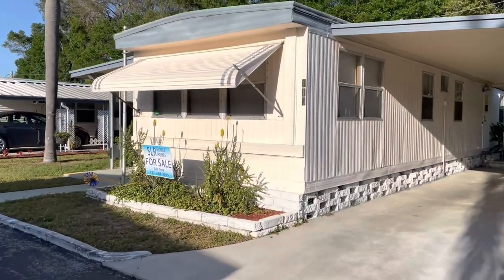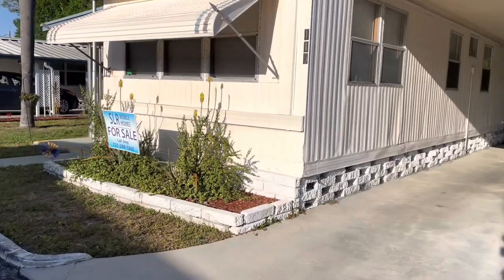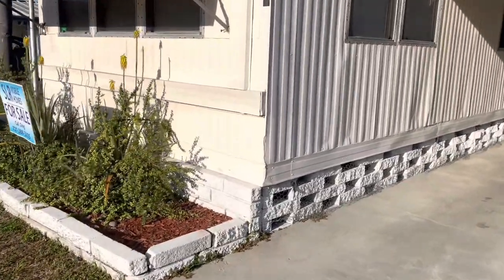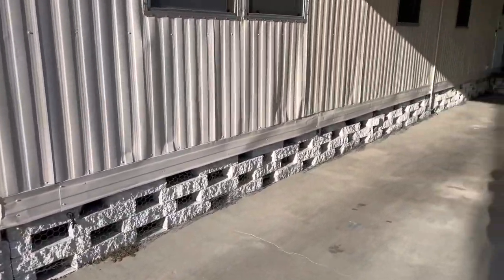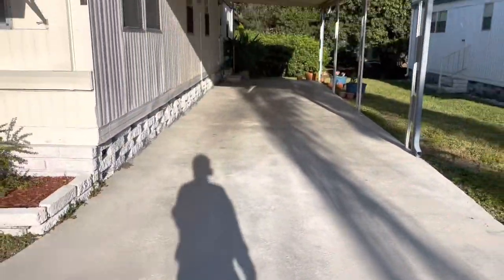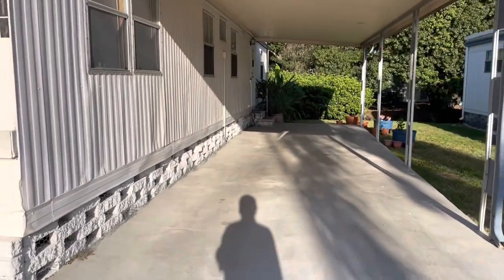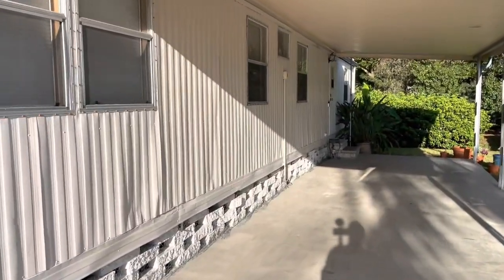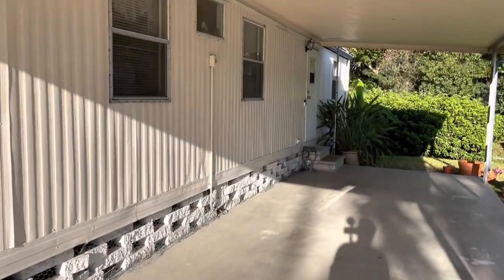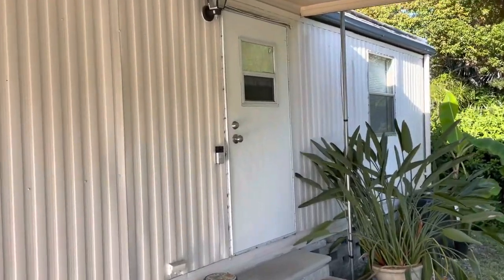So this is the outside of the home — it does have a roof over. This also comes with a washer and dryer, we'll walk around and take a look at that. You have the brick skirting, a nice long carport — definitely big enough for two cars, easily two cars, three small ones. One of the nice features is that the carport is on this side and you can enter from here.